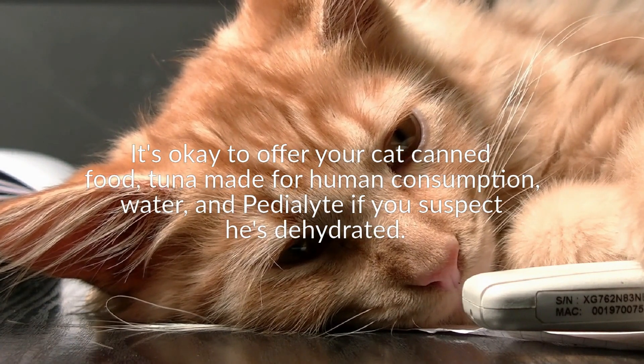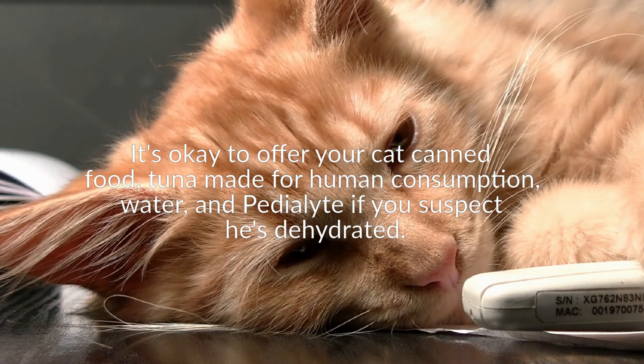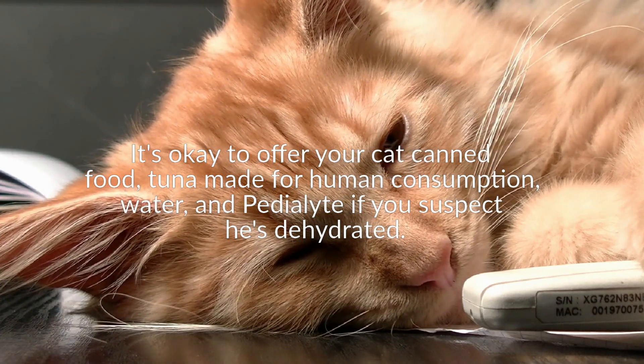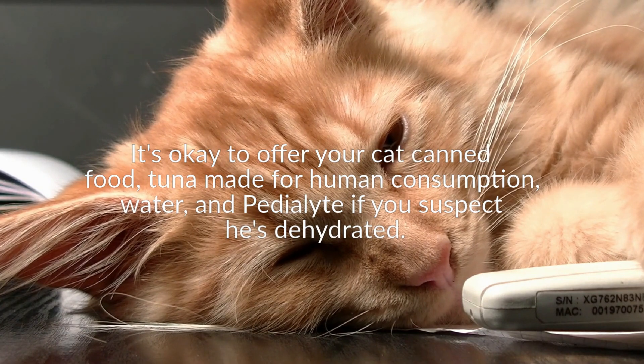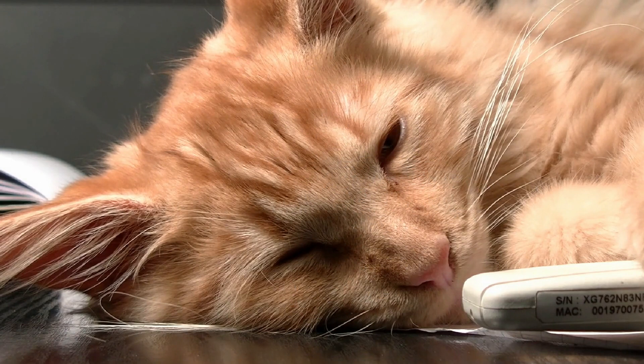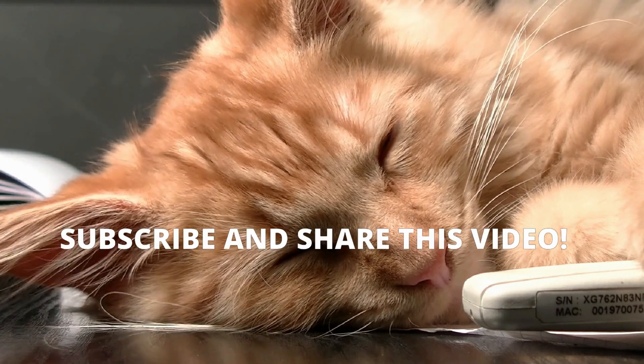On average, cats should drink approximately four ounces for every five pounds of body weight. If your cat is eating mostly dry food, all of this should be coming from the water bowl. However, if your cat eats mostly wet food, she will probably drink very little, as the moisture in the food is adequate. With wet food, if your cat eats normally, you can also assume that he is well hydrated.